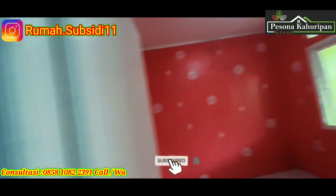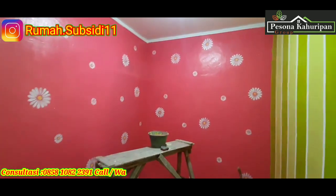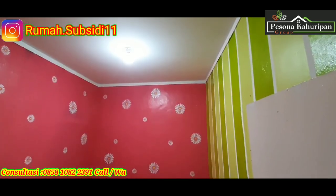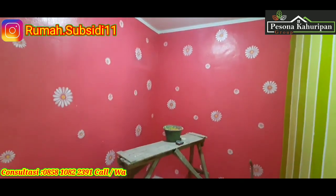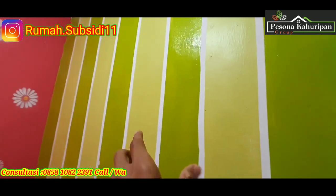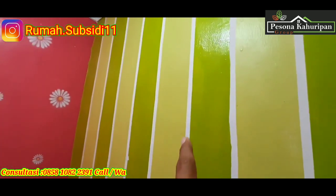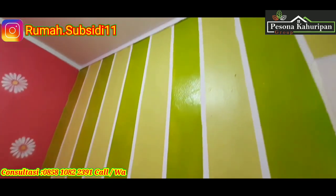Sekarang kita geser ke bagian kamar kedua. Di kamar kedua juga sama, di sini tembok menggunakan warna pink dengan motif bunga-bunga. Dan untuk sebelah kanannya menggunakan warna hijau pandan dan hijau muda, kombinasi antara cat putih dengan hijau pandan, dan untuk list tengahnya menggunakan list warna putih.